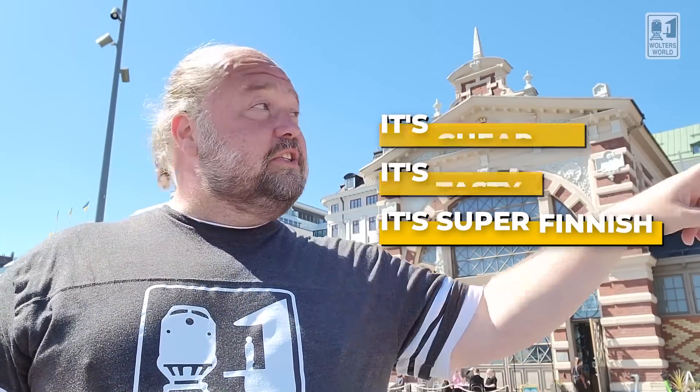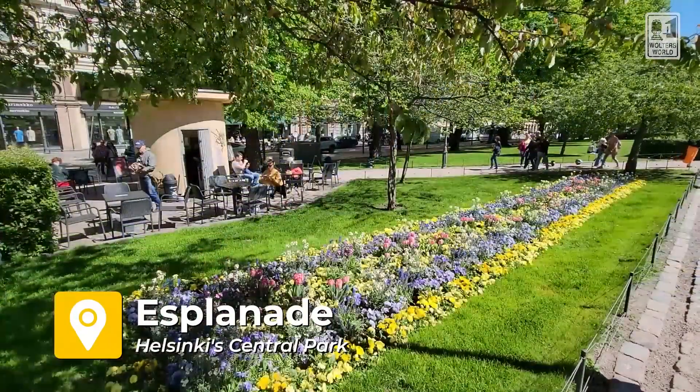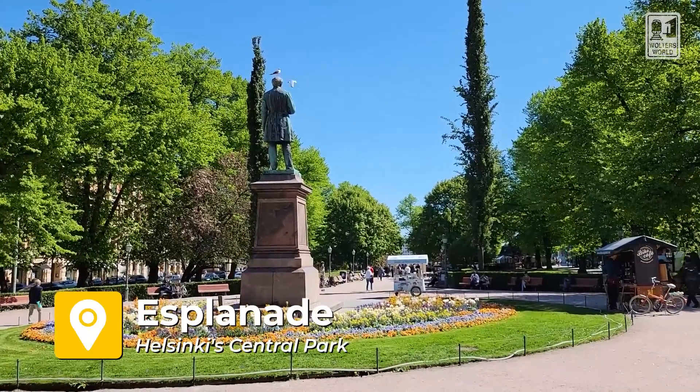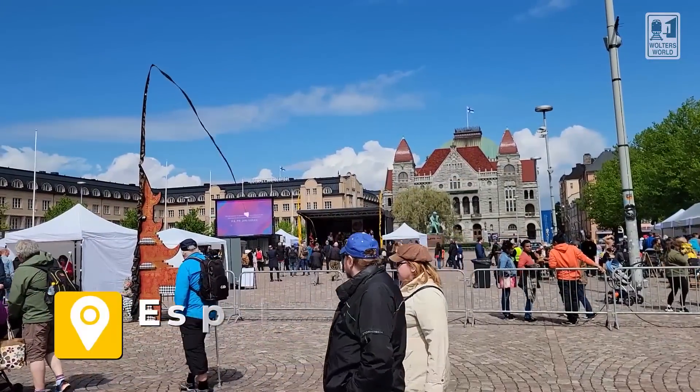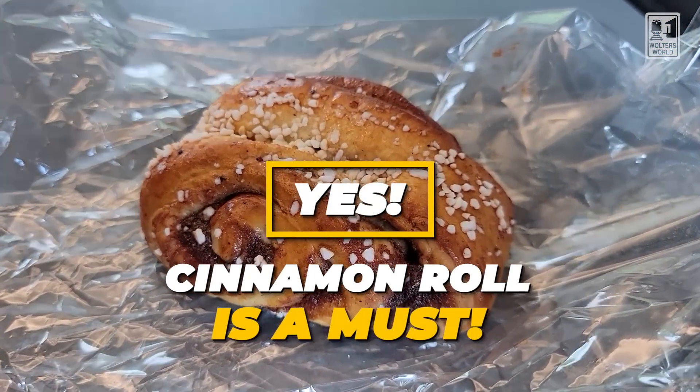And if you don't want to do it here, just up the way you have the Esplanade, which is this tree-lined path. You'll see it when you're there and it's just gorgeous — they have outdoor cafes there, sometimes there's live music, and it's really, really cool. But yes, the cinnamon roll is a must when you are here.